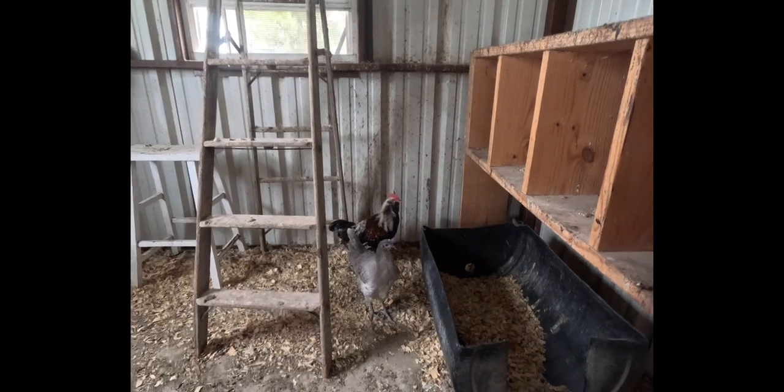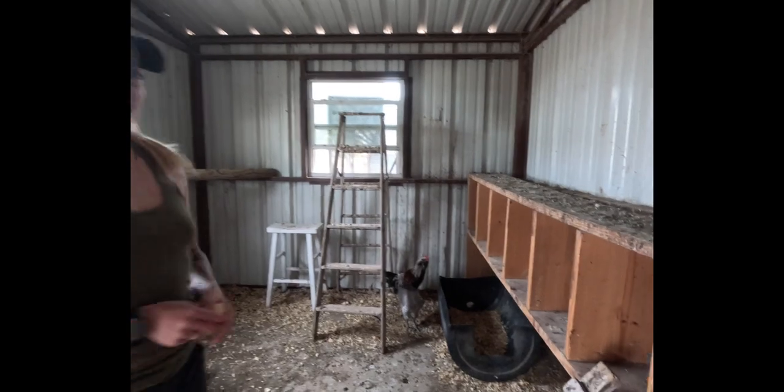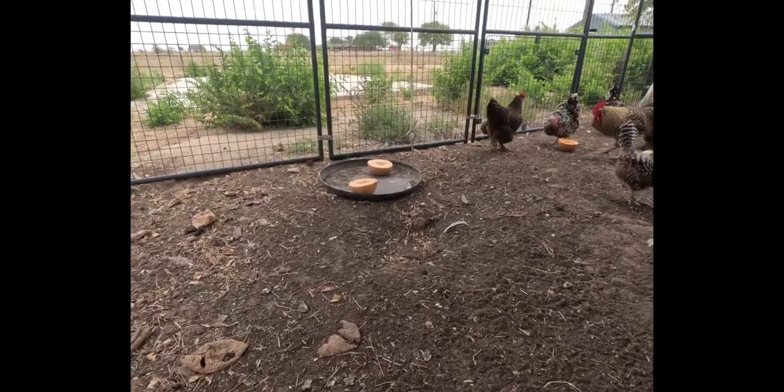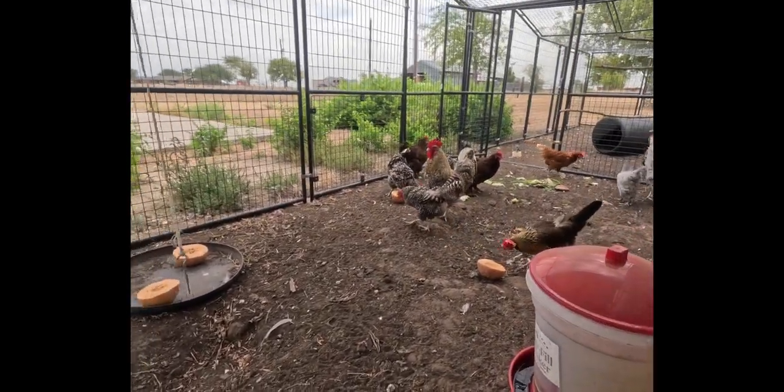He's the more aggressive one. This gray one is a lavender Orpington — those are really pretty. And then we have, I think it's called a creamy white bar. We named her Wiley because she looks like the Road Runner.